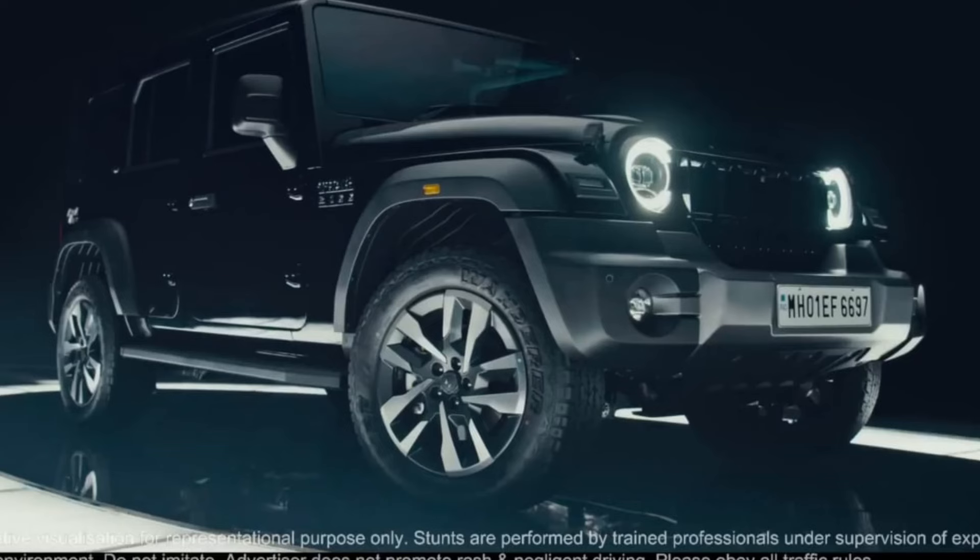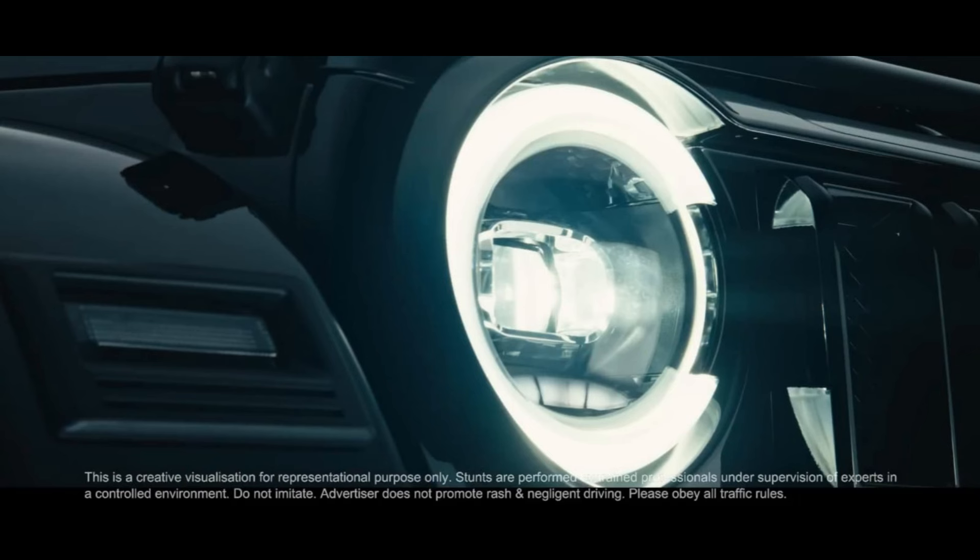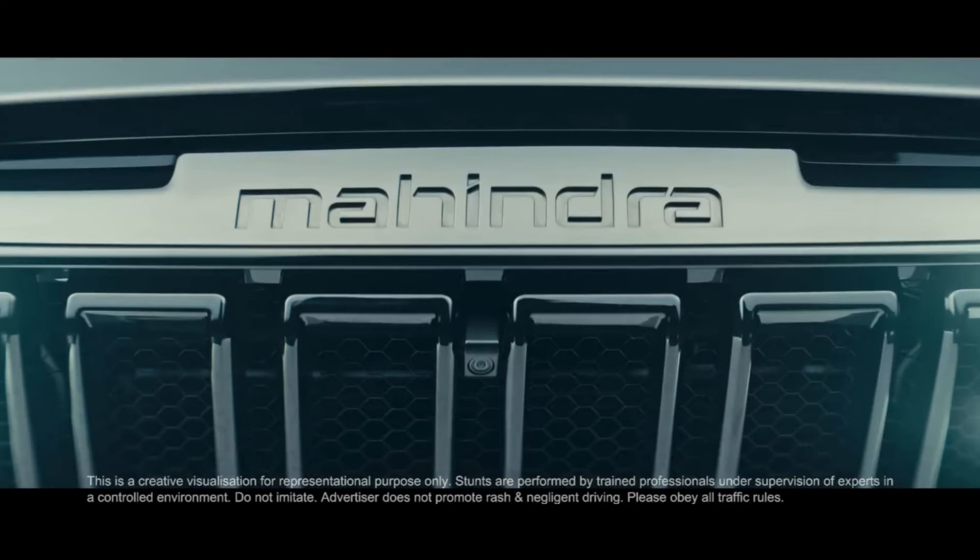First of all, we will talk about the car's overall looks and design. You can see it's a very big, very futuristic car. You can see the C-shape here, and the DRLs here. We will also see the projector headlamps, and we will talk about the front grille — there is a very modern and big look.